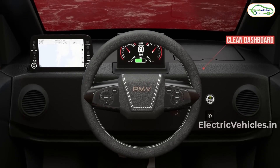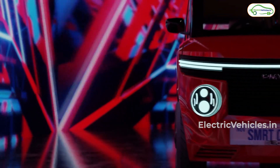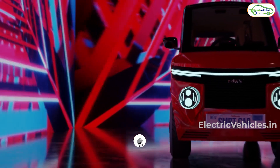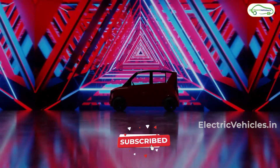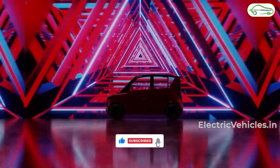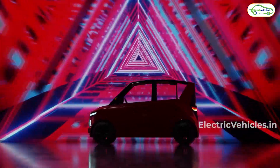And that's today's video, guys. If you like this video, give it a big thumbs up and share it with your friends and family members. Let us know your thoughts on this car in the comment section. Please subscribe to our channel and hit the bell icon to get instant notifications whenever we upload videos. See you all in the next video — till then, go green, go electric!